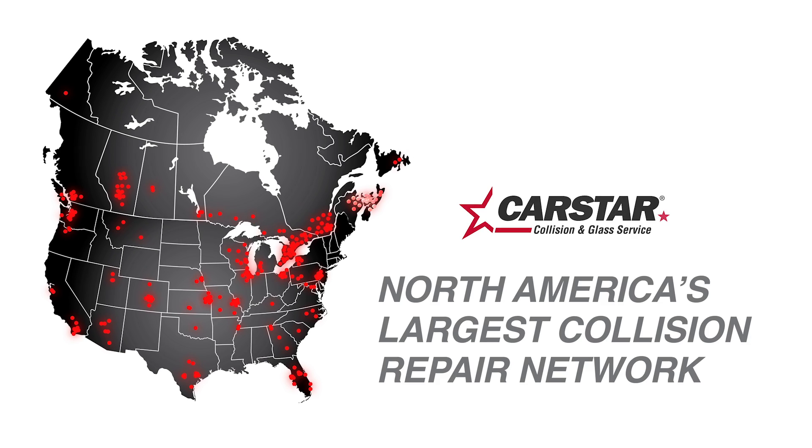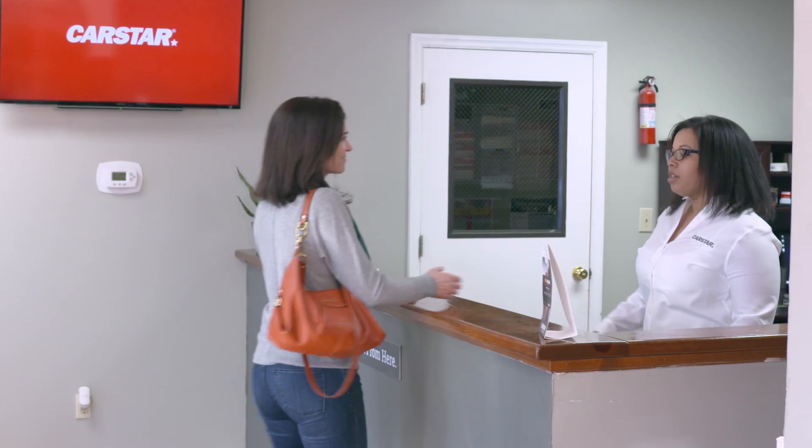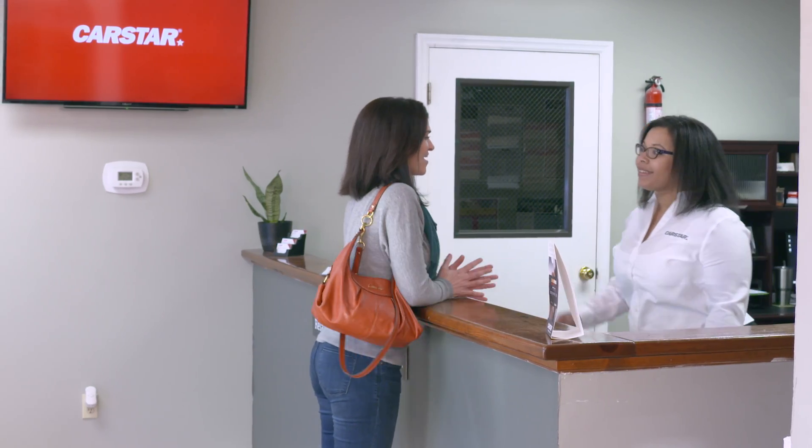While we're North America's largest collision repair network, our focus is on serving the communities where we do business. Whether you've had a fender bender, encountered a deer, or been through a hailstorm, we're here to help.